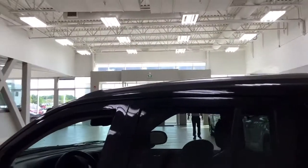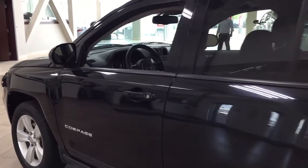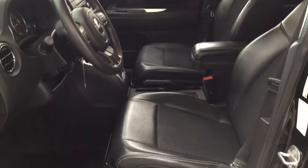Taking a look up top, you have the roof rack, and the color we're going to be looking at today is black. Taking a closer look at the front dash as well as the front seats, you have your black interior.